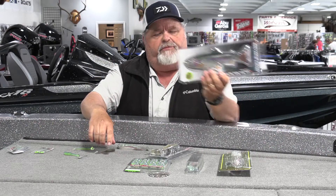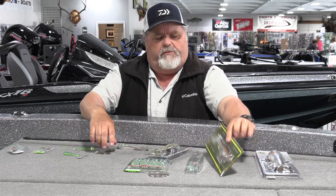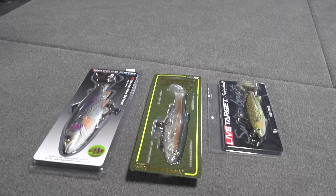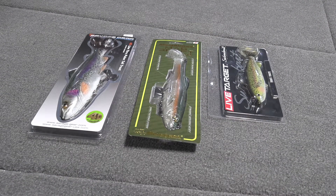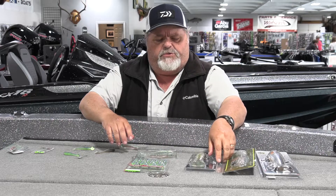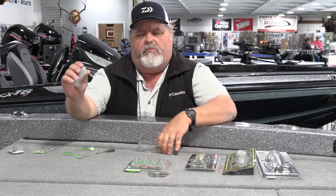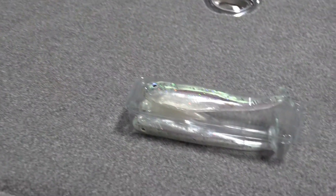You've got line-through type swimbaits, you've got more of a pre-rigged swimbait. Savage Gear, Mega Bass — two of the top makers of swimbaits. Live Target, a pre-rigged swimbait. A lot of these are trout-colored swimbaits, some local hand-poured type swimbaits, and they vary.